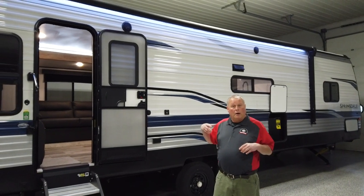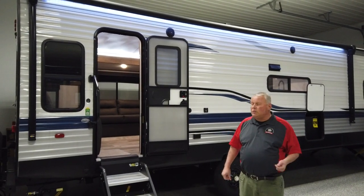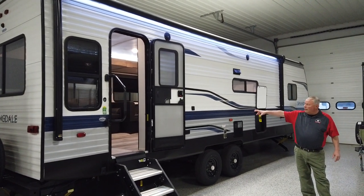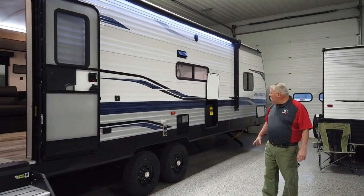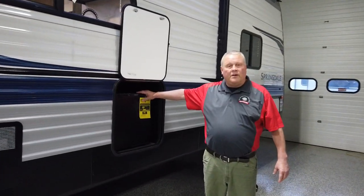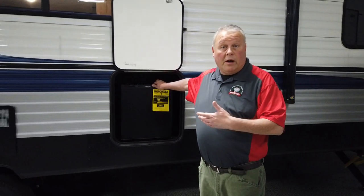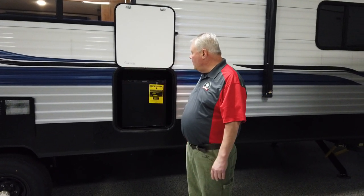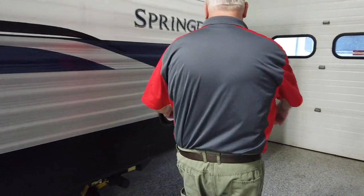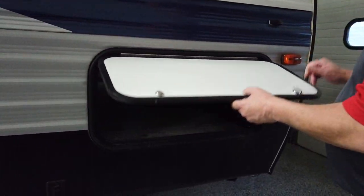This is a rear living room model with lots of space, lots of windows. As you can see from the outside here, this particular model is prepped for an outside TV. You've got this handy EverChill refrigerator on the outside, so if you want to put sodas or whatever in here, it's real convenient. And then up in the front, you have a really nice pass-through storage compartment — it goes all the way through, a tremendous amount of storage in there.